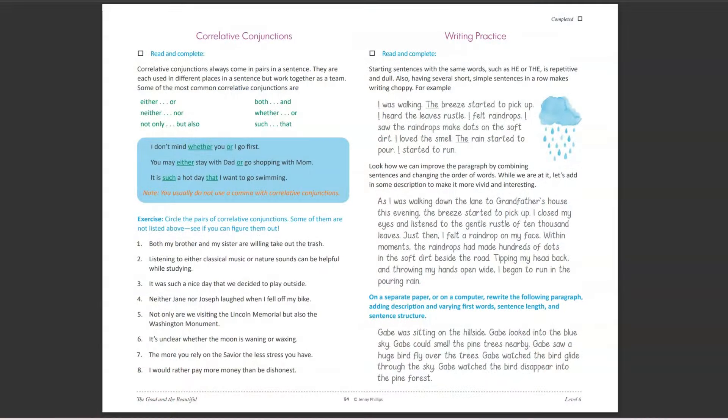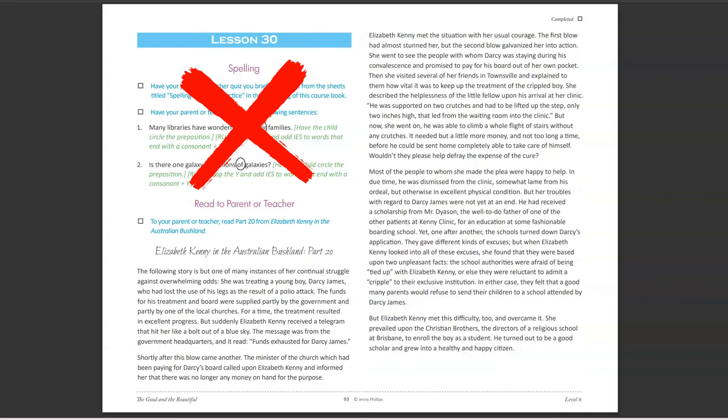I do still plan on using The Good and the Beautiful as her main spine. The Good and the Beautiful covers literature, grammar and usage, punctuation, art, geography, spelling, vocabulary, and writing. When she is doing The Good and the Beautiful, Lydia is not going to complete the writing or the spelling dictation portions — she's just going to skip over that — but she's going to do everything else. She likes the literature, the art, the vocabulary, and the geography, so we're going to continue to use this as her primary language arts.